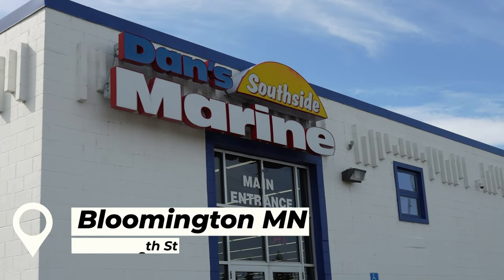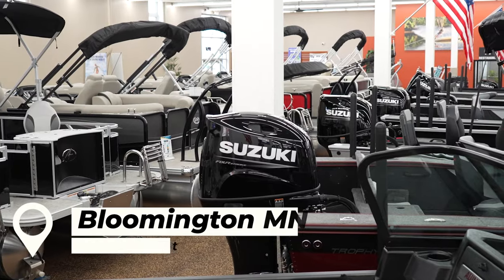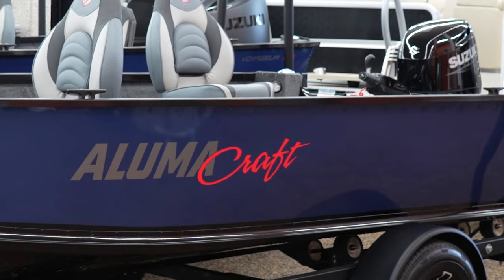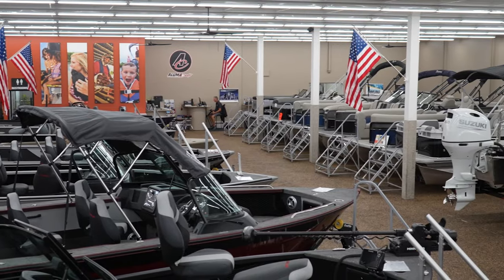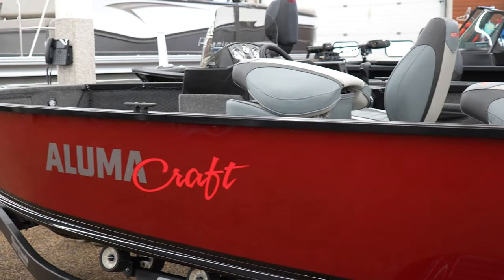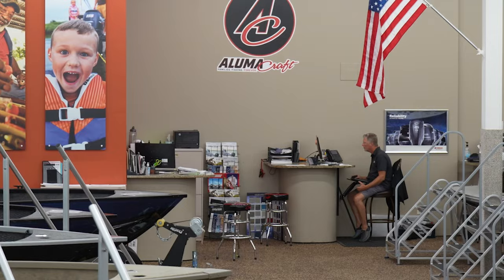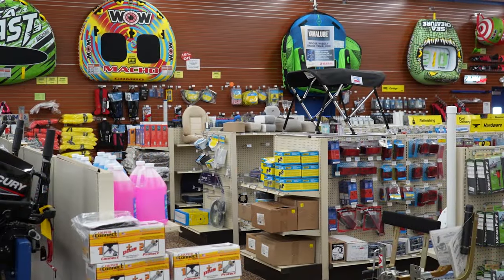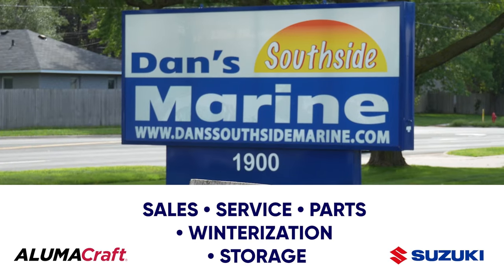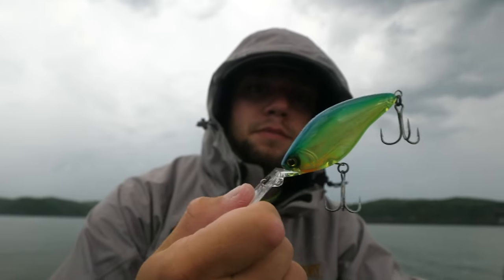Dan's South Side Marine in Bloomington, Minnesota is one of the largest Suzuki outboard dealers in the country. Pair that power with a brand new Alumicraft boat and you have the ultimate package. Dan's carries an extensive inventory of Suzuki-powered Alumicraft boats, meaning you'll find the model that fits your family. Beyond the water, Dan's also offers an experienced service staff and a large parts and accessories department. Sales, service, parts, winterization, and storage — Dan's South Side Marine does it all.